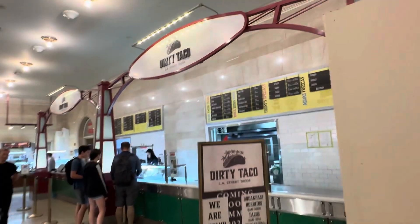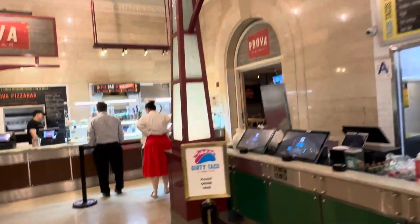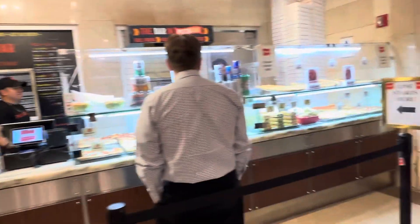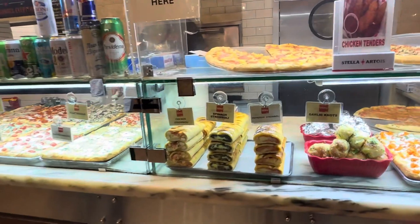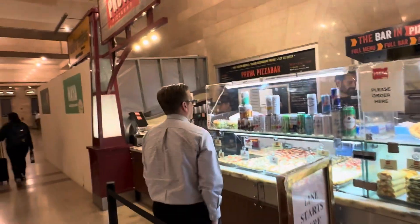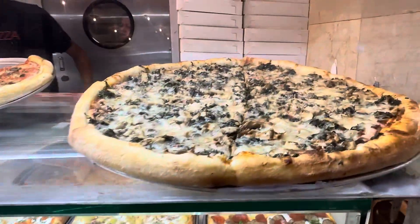There's Melba's, Dirty Taco — not sure what that is. Dirty Taco, I don't even want to go near it. Let's look at the pizza bar — it's called Prova. There are some choices here: all Italiano. Spinach, Stromboli, Chicken. They have the Prova Special, et cetera.